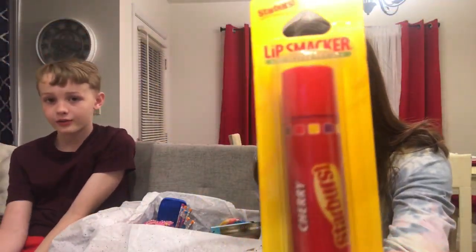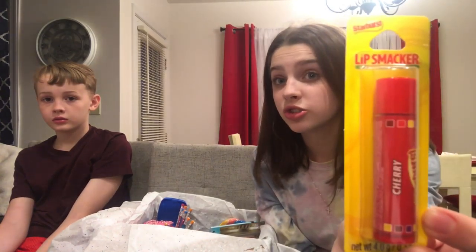One of my favorite things is this chapstick because I always have chapstick, and it's my third favorite candy flavor. It's a Lip Smackers strawberry cherry Starburst chapstick, and I think it's really cute. It's like Starburst, so hopefully if you get it, you'll have to let us know if it smells like Starburst.